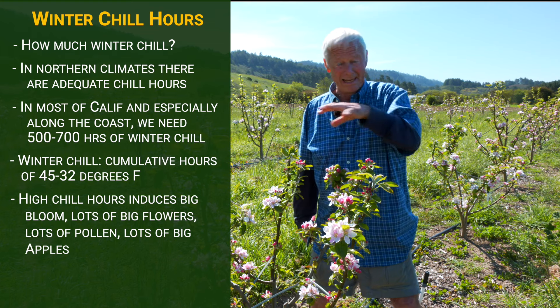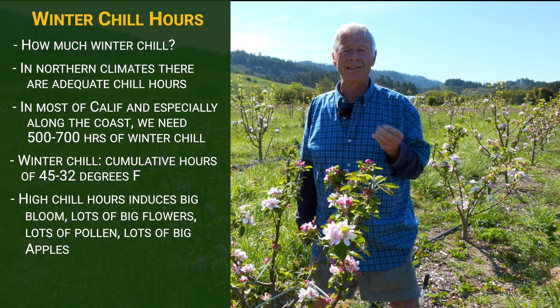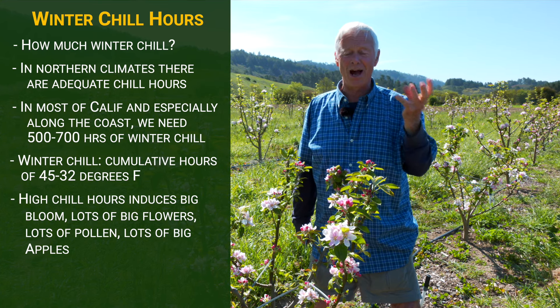Big in the sense of many flowers, and big in the sense of big flowers with lots of pollen that can lead to lots of apples that are big. Big is the operative word here.